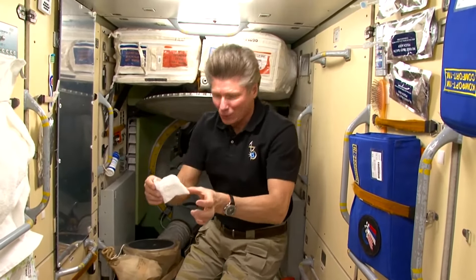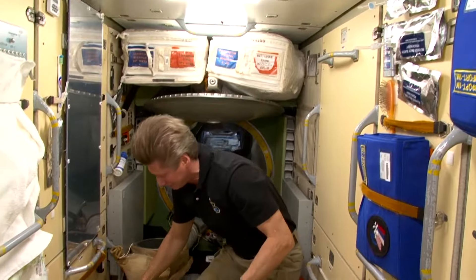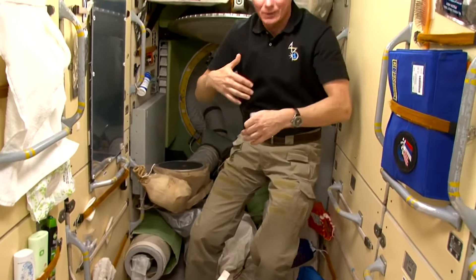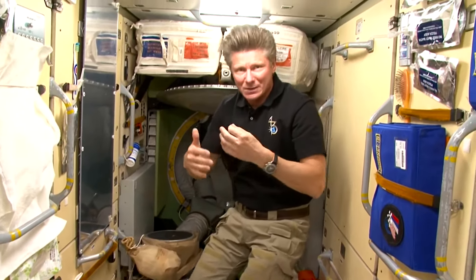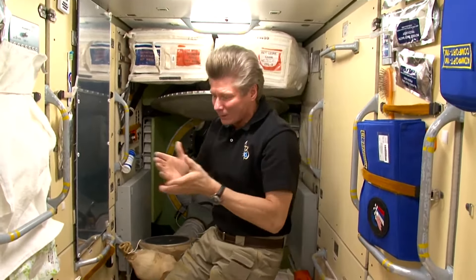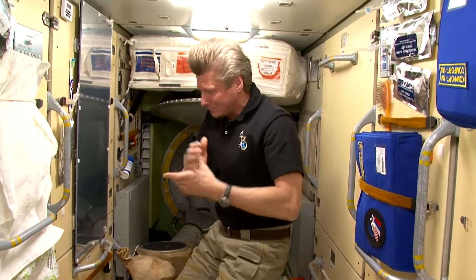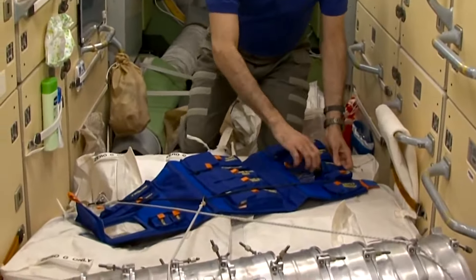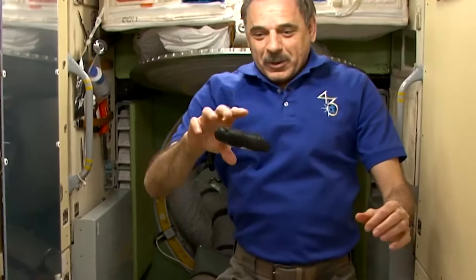We don't throw away wet napkins — they can be put here on a fan to get dry. Water is circulating on the station like in nature. We have a regenerating system here that extracts water from the atmosphere; this water is then purified and used again. I prefer to start with shaving, and my choice is an electric shaver — here it is. Nice and easy to handle.